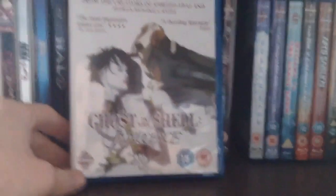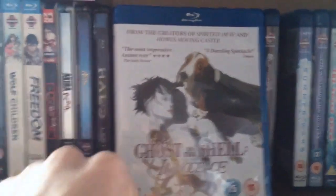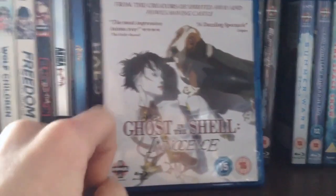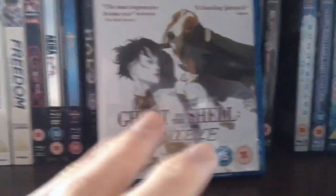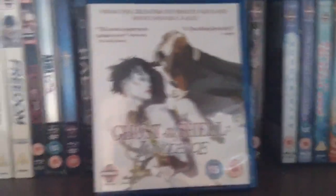Next we have Ghost in the Shell 2: Innocence. I watched this years ago and didn't really like it, but I think I need to re-watch it to be able to appreciate it again. This is probably going to be something I watch while I'm reading Ghost in the Shell manga. I might do a whole Shirow Masamune season where I go through all the works of his that I own.